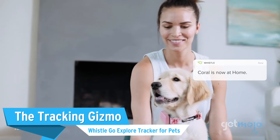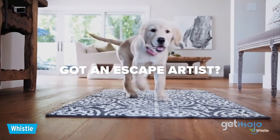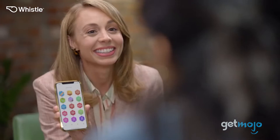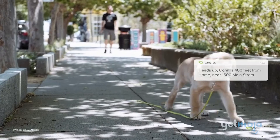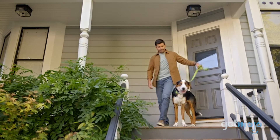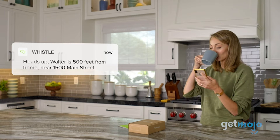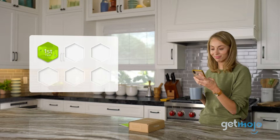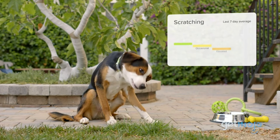The Tracking Gizmo — Whistle Go Explore Tracker for Pets. For the owner with the wandering dog, this option will give them some peace of mind. It's also a great tool for monitoring your dog's health. The affordable subscription helps you track your dog from as far as 3,000 miles away, and you can set up alerts and notifications for if your dog leaves their designated safe place. Things like calories, distance, and behaviors can also be tracked and logged and can even be organized into 30-day reports for your vet.